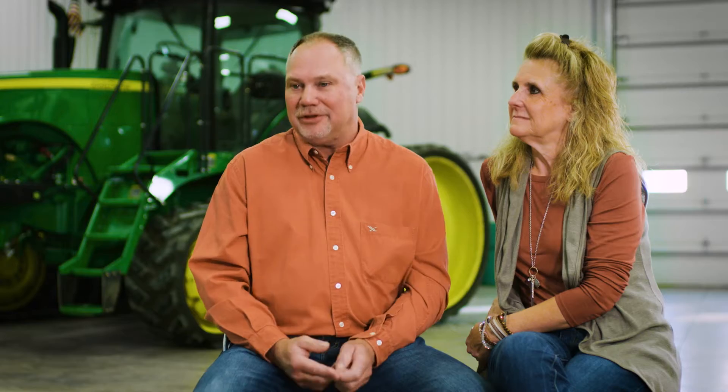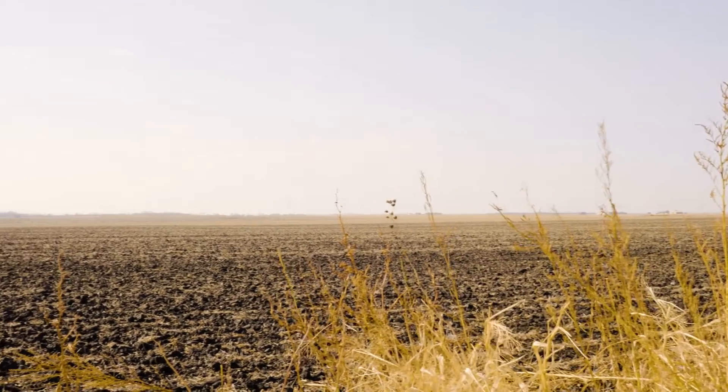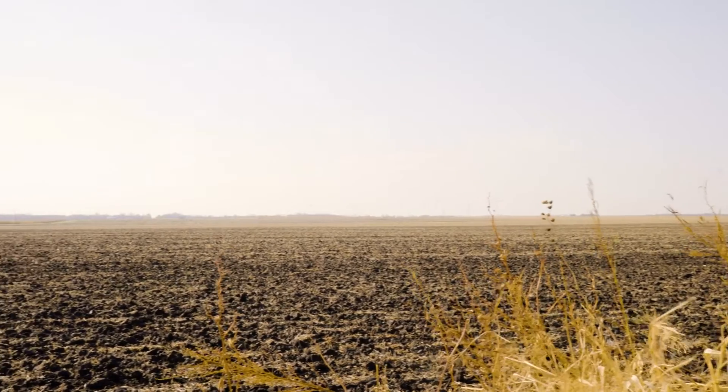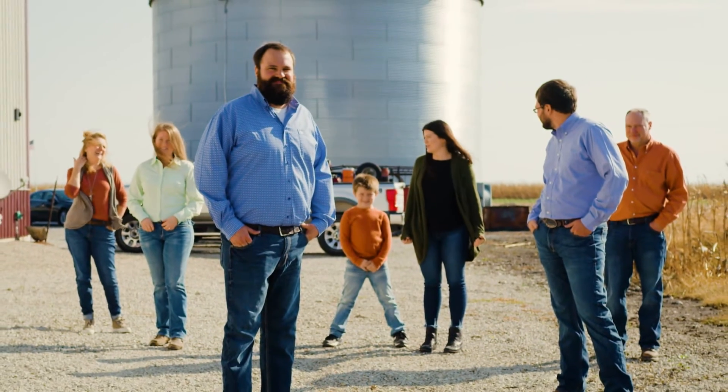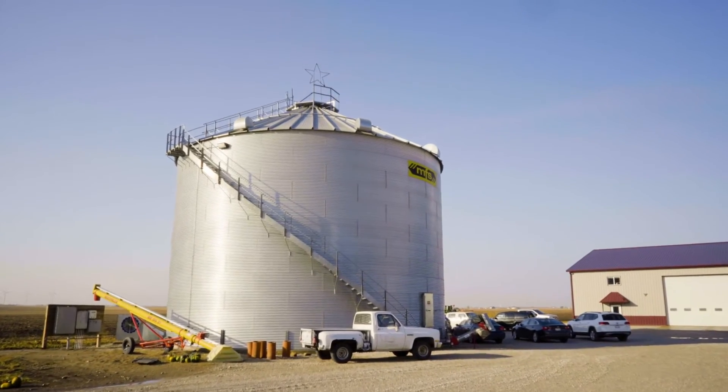The non-GMO market I believe is growing by leaps and bounds. For us, having non-GMO beans is hopefully going to be setting up the boys good for the future. I'm excited for the future because I think the demand for non-GMO is going to still be there, and that's how we're going to value-add to our farm going forward.